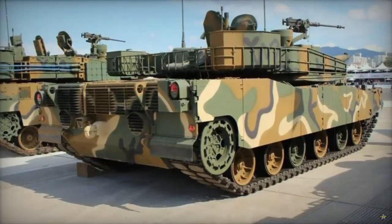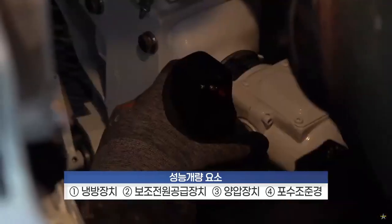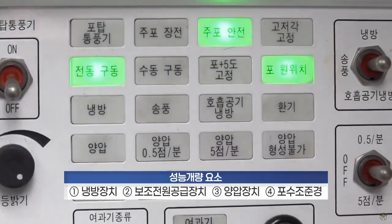Notably, the new gunner sight offers superior resolution, third-generation thermal capabilities, and auto-tracking functionality, enhancing the tank's combat effectiveness and situational awareness on the battlefield.